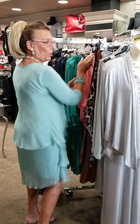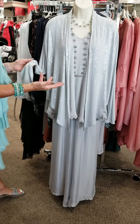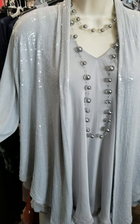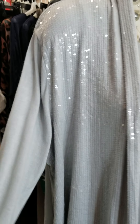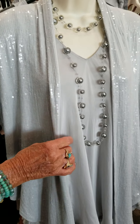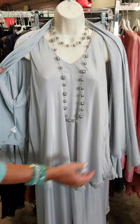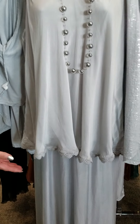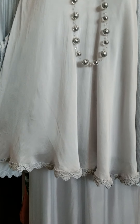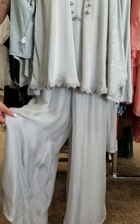Over here is one we just got in yesterday — somebody just bought this today. This is a beautiful ice gray with clear sequins on the little jacket, which has a knit sleeve. You can take the jacket off and the little tank top underneath has a flutter look — so soft, with a little bit of lace trim down the front. The pant has knit underneath with the softness of the silk overlay.